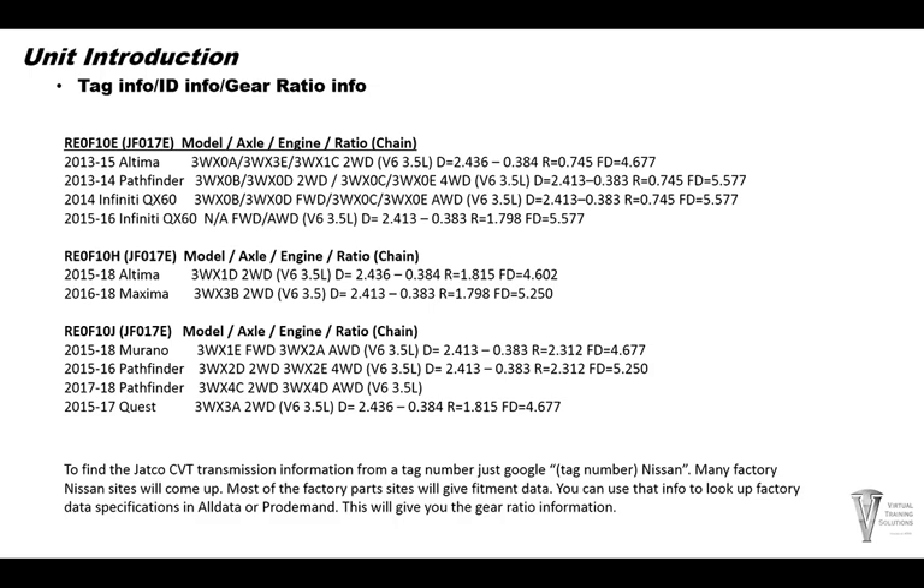Here are the different models with different tag numbers, ratio differences, and engine size. There are a couple different types of ratios — final drive ratios of 4.677 is one type, and 5.577 is another final drive ratio.